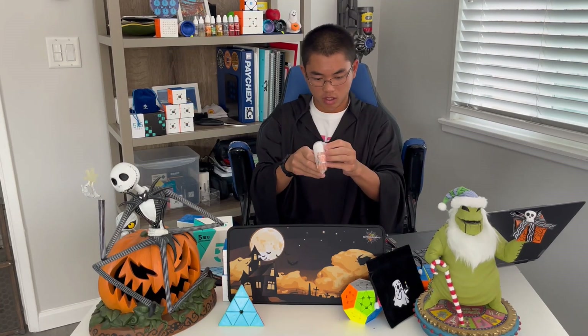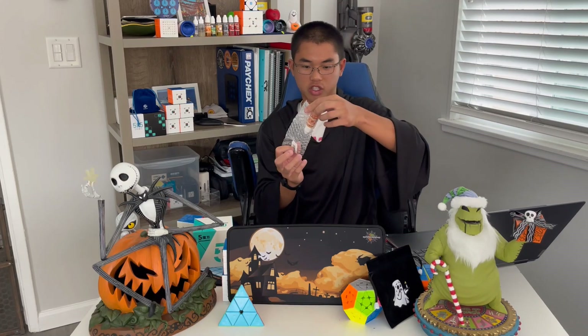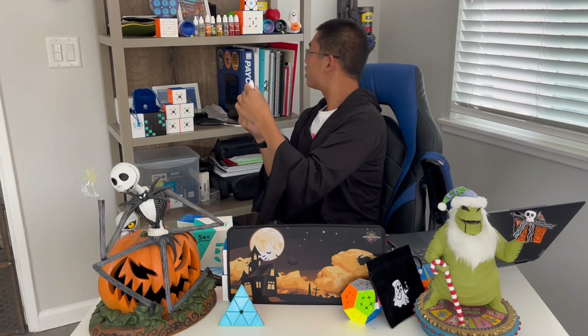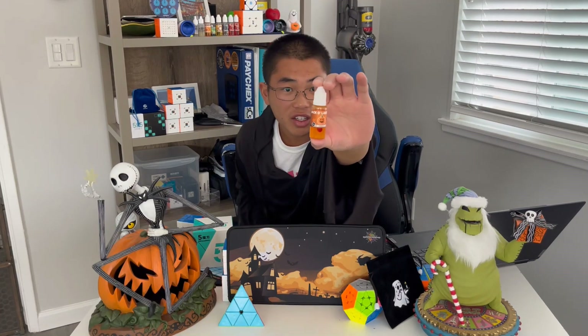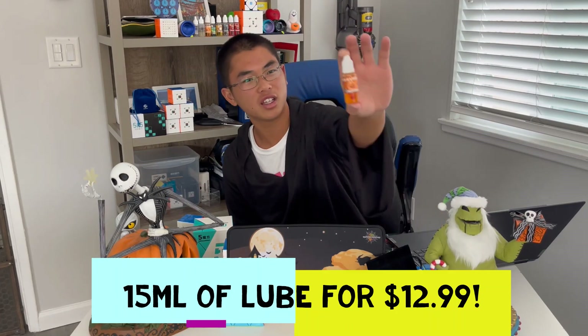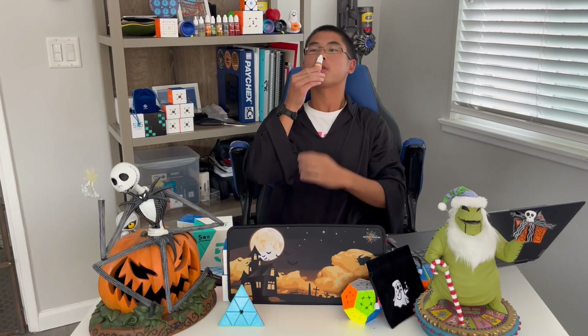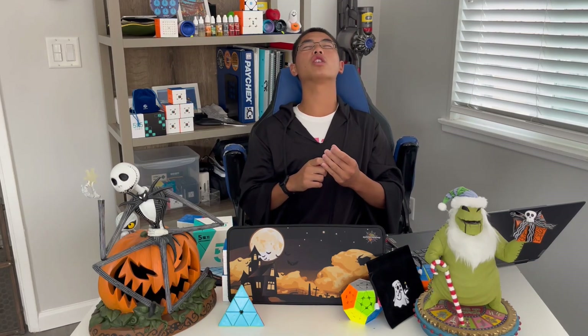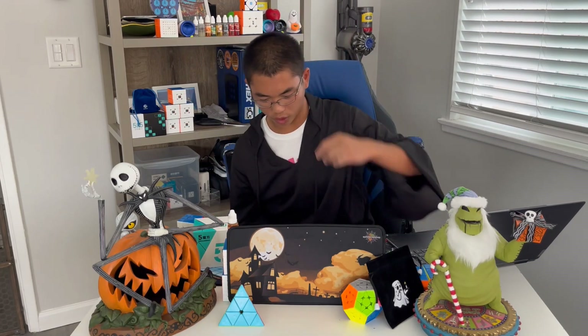Now we've got the Jack-O-Lantern Lube. Let's open that one up. Same thing as last year, but this is honestly the best lube I would say — this is the one I use the most. Jack-O-Lantern Lube — you can pick that up on Speed Cube Shop. It's 15 milliliters for $12.99. The best part is when you open it up — oh my goodness, it just smells like pumpkin spice, which is the best. It makes your cube smell good too, which is kind of weird but cool at the same time.